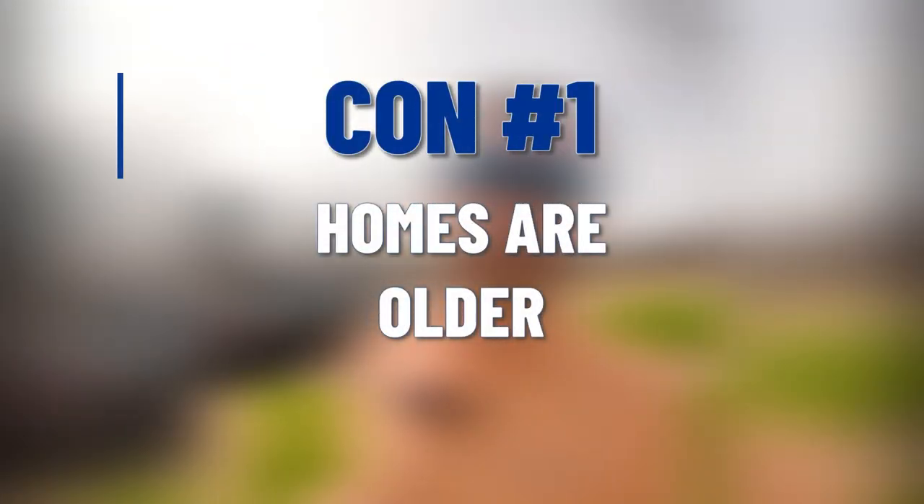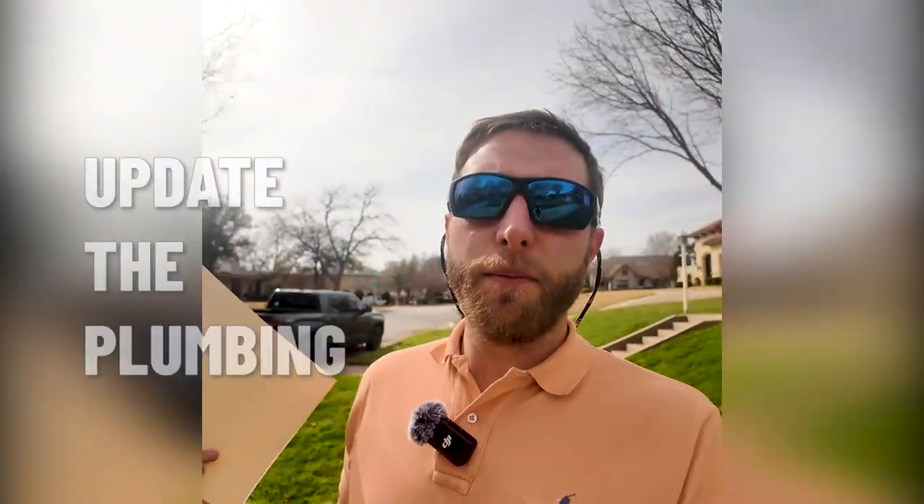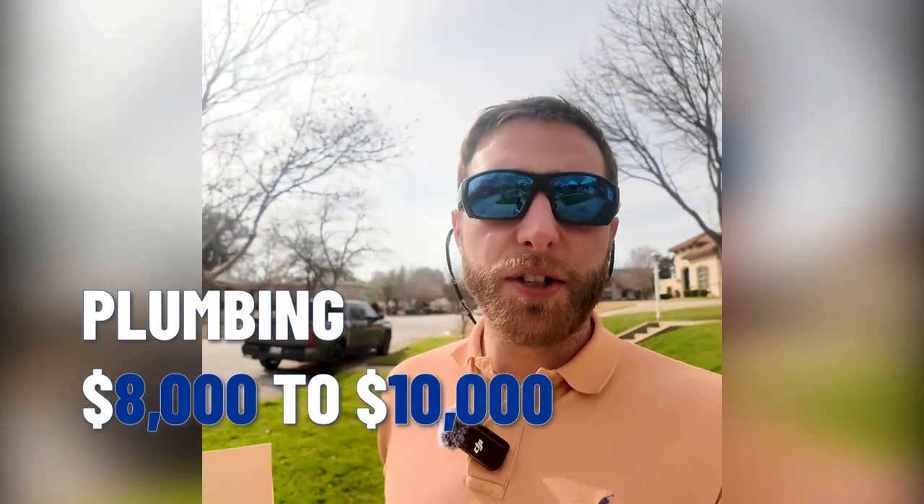What are the cons? Well, cons are the homes are older. A lot of them are built in the 40s, so you might have to update the plumbing. There's one thing in particular that I'm more concerned about, and that's the sewer line that runs from the house to the street. We see a lot of people having to get that replaced because it's cast iron — that can be $8,000 to $10,000. So the plumbing line is the sort of thing you have to take note of when looking at older homes.